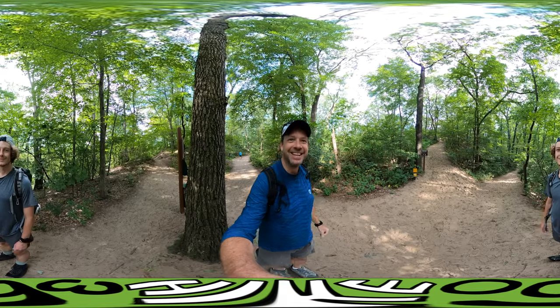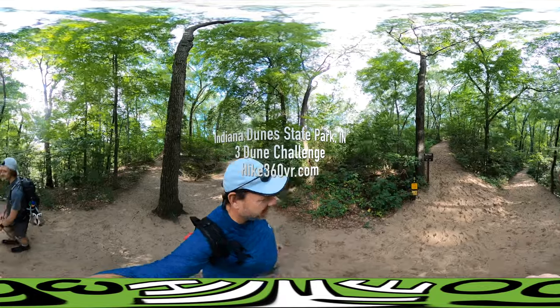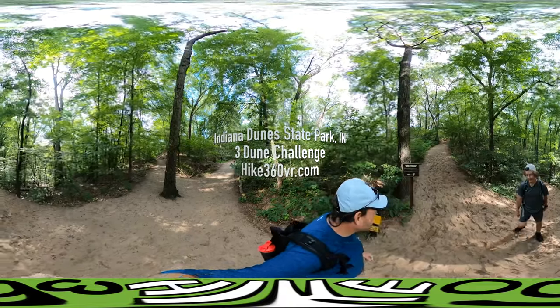Good morning. We're at Indiana Dunes today, starting the three dune challenge. Apparently that's a thing, but it's a pretty neat beginning. We're at the nature center.